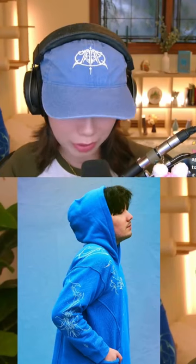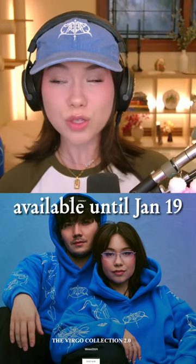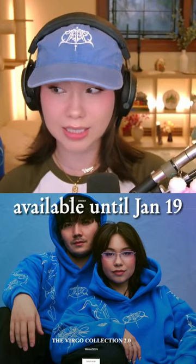John looks really good in this photo shoot — like, look at him. You can order at quarterjade.com. The restock runs from today until the 19th.